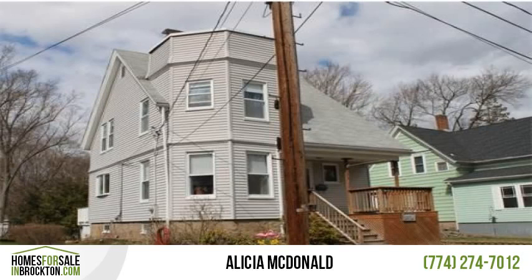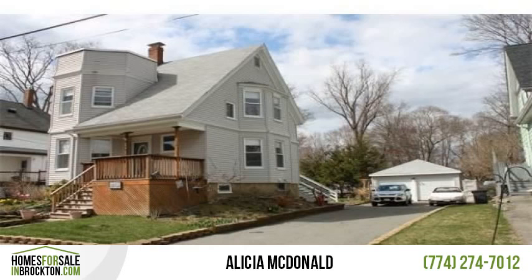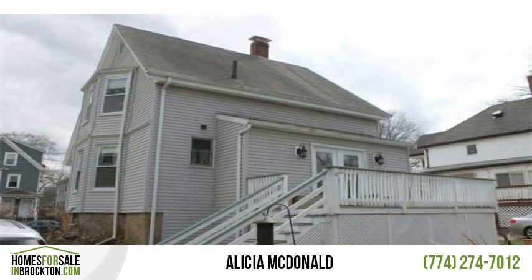Well-maintained Colonial located on Brockton's West Side. Features include hardwood floors throughout the first floor, large kitchen with honey oak cabinets, granite counters, five-burner gas stove with warming drawer, pantry and buffet area, dining room, living room with crown molding, full updated bathroom, and nice size bedrooms.